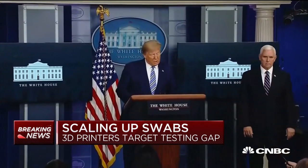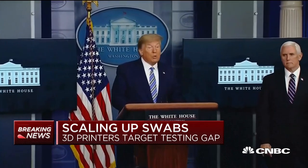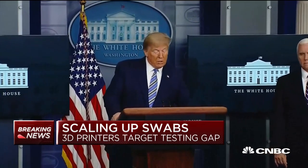In fact, President Trump now says he plans to use the Defense Production Act to increase swab production by at least 20 million per month.